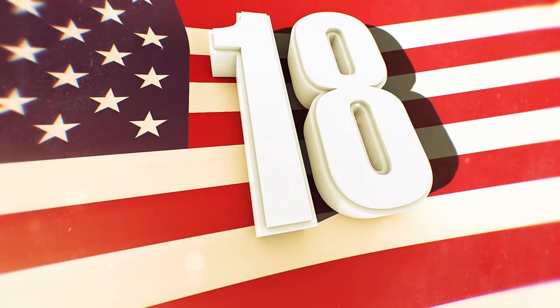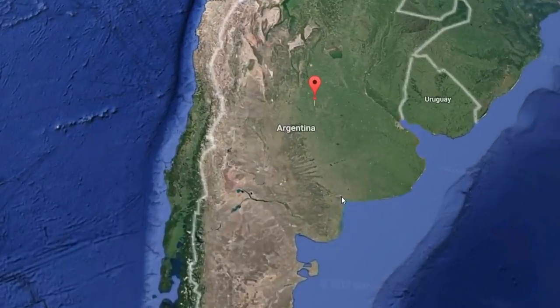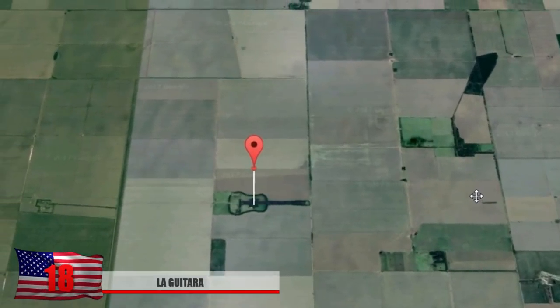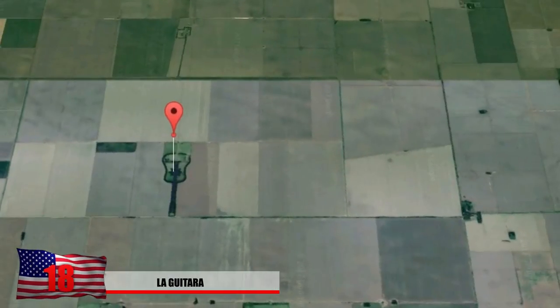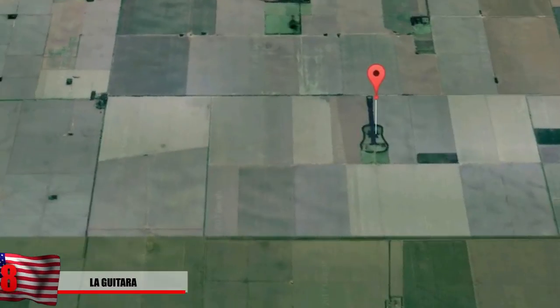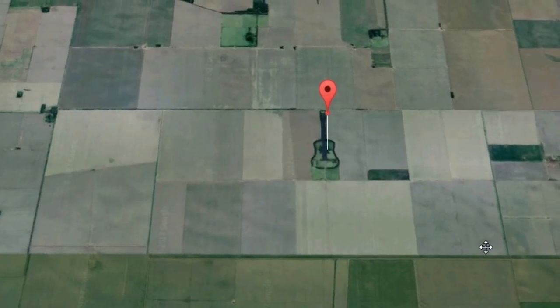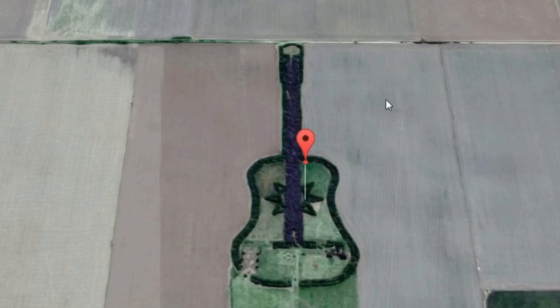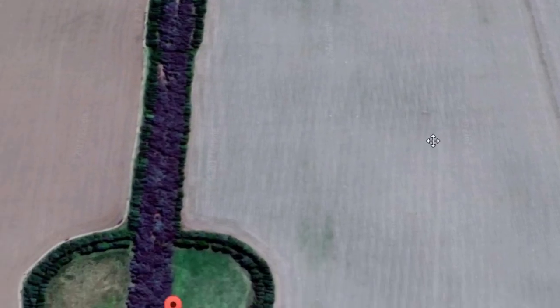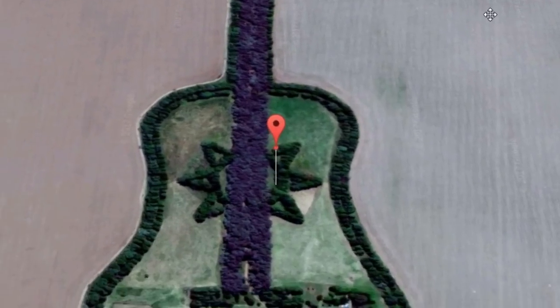Number 18: La Guitarra. Located in Córdoba, Argentina, you'll come across a guitar-shaped forest in the middle of some agricultural fields. The forest is made up of over 7,000 cypress and eucalyptus trees, and its sheer size is quite impressive — about two-thirds of a mile long and always visible by planes or satellites. A farmer decided to dedicate this forest to his wife who passed away, and he planted every individual tree with his kids.